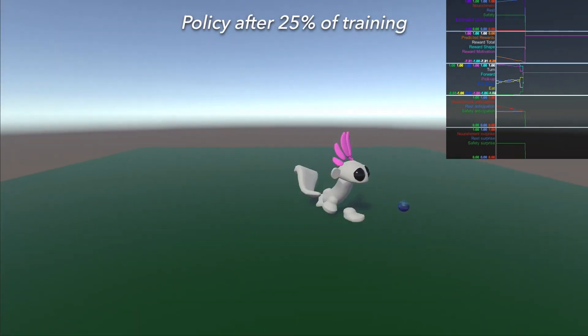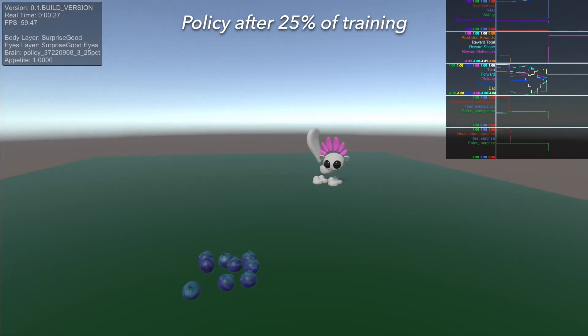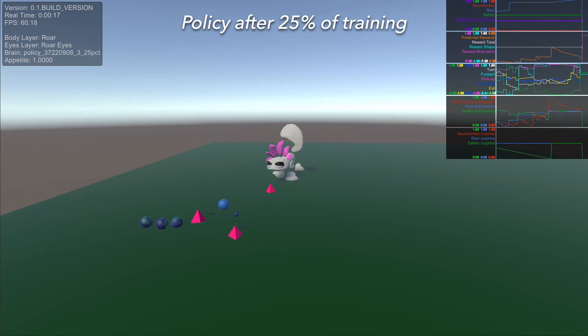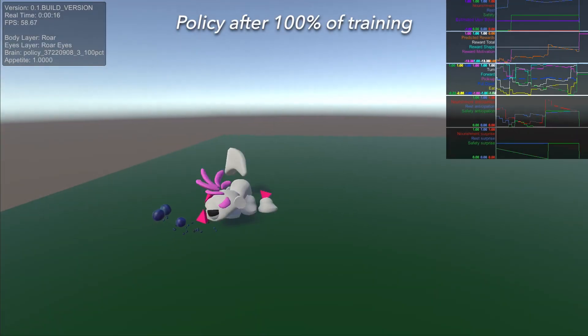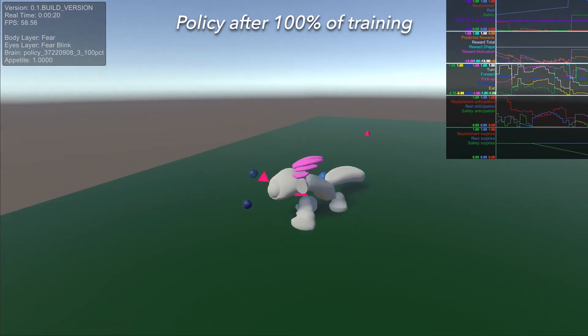By 25 percent, the character has learned to seek out and eat food, and its emotions also show positive anticipation when food appears. But it won't seek food if critters are present. By the end of training, the character has developed the skill of finding and eating food while avoiding harm from critters as much as possible.